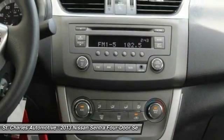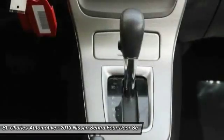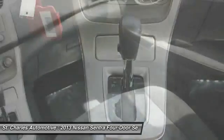Driver airbag, adjustable steering wheel, power steering, cruise control, front wheel drive.